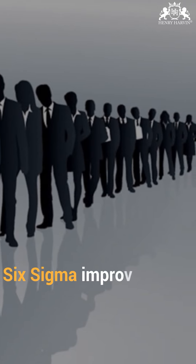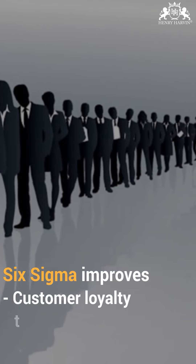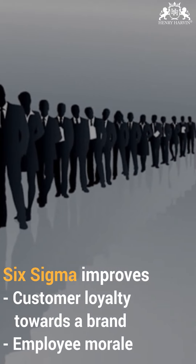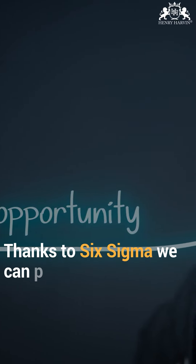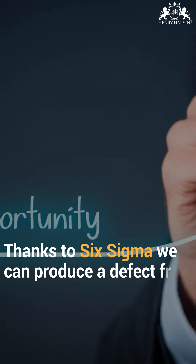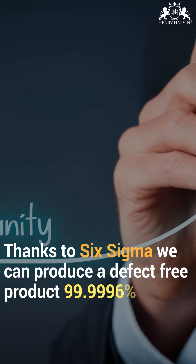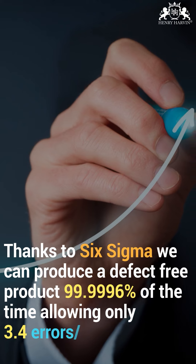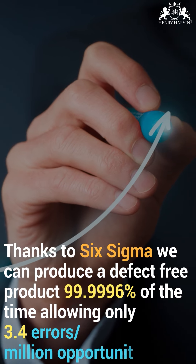Six Sigma improves customer loyalty towards a brand and employee morale. Thanks to Six Sigma, we can produce a defect-free product 99.9996% of the time, allowing only 3.4 errors per million opportunities.